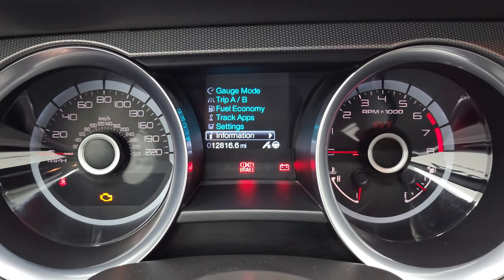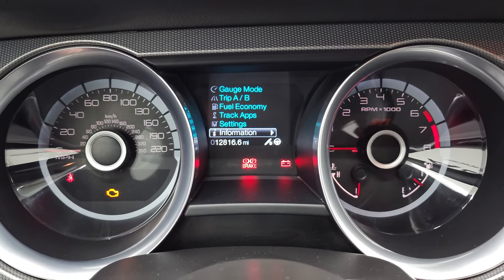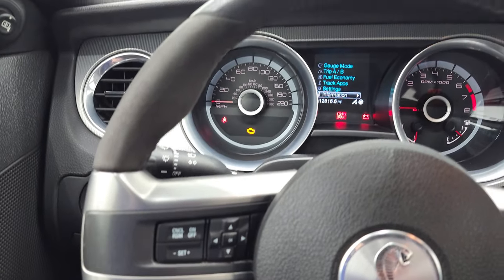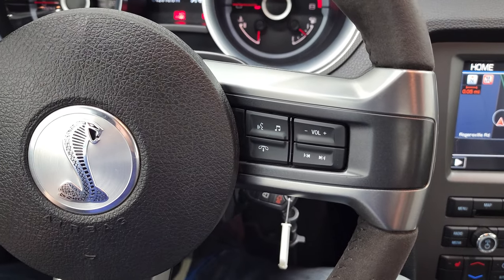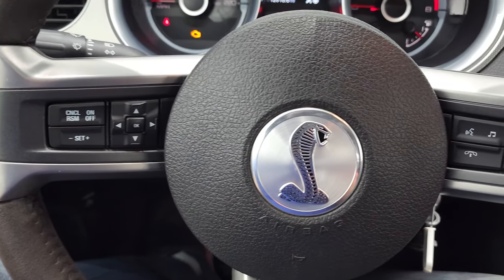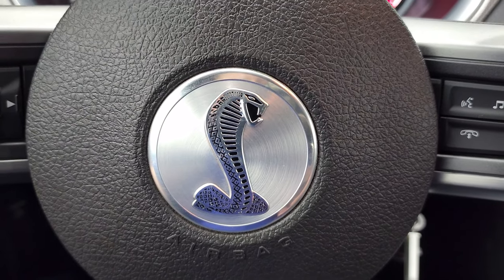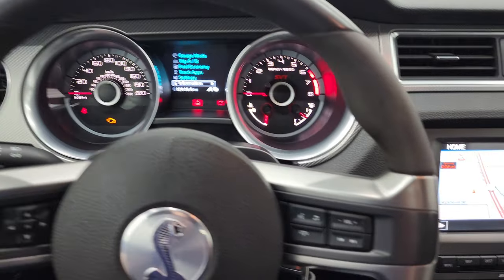You can see that this one has 12,816 miles. Instrument cluster is very nice and clean. Comes with the leather and suede wrapped steering wheel. That's in nice shape. You do get Bluetooth and audio controls on the right. Cruise controls and information center controls on the left. And you do get that Cobra logo on the steering wheel, in really nice shape. I didn't see any scuffs or scrapes on the steering wheel.